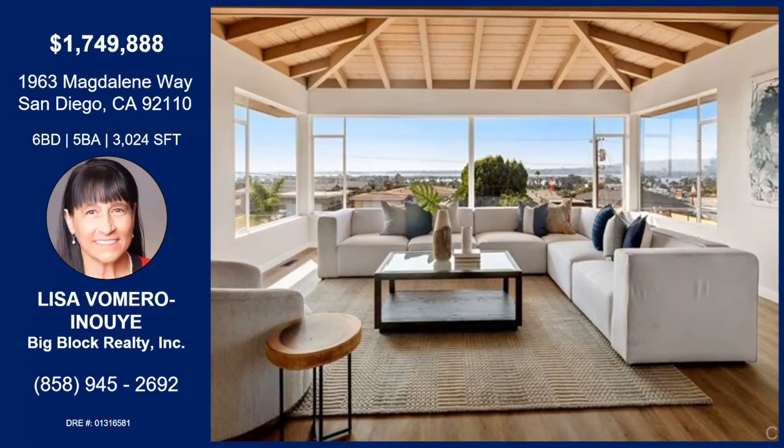Thank you so much, Lisa. You have a great rest of your day. We'll see you again soon.